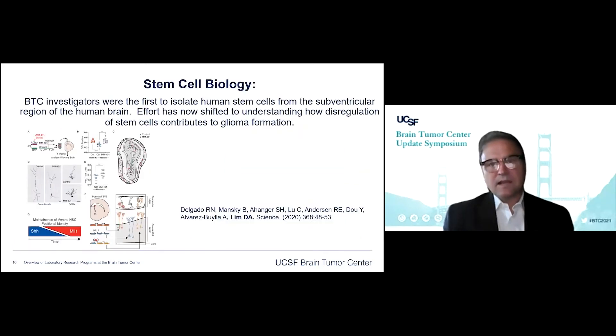We also have a stem cell biology group, housed up on the Parnassus campus. Brain Tumor Center investigators were the first to isolate human stem cells from the human brain, and now they've shifted to really understanding how stem cells contribute to glioma formation. We know that brain tumor formation is many times essentially a disruption of normal development, so the more we learn about normal development, the more we can understand where these brain tumors come from and how to effectively target them.